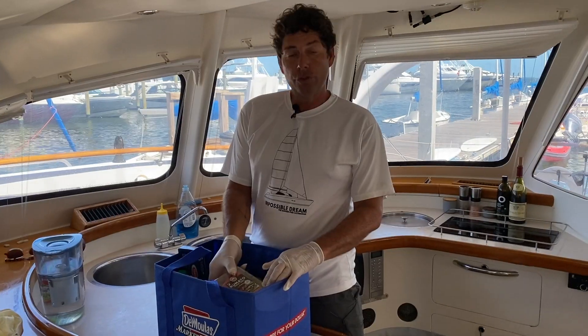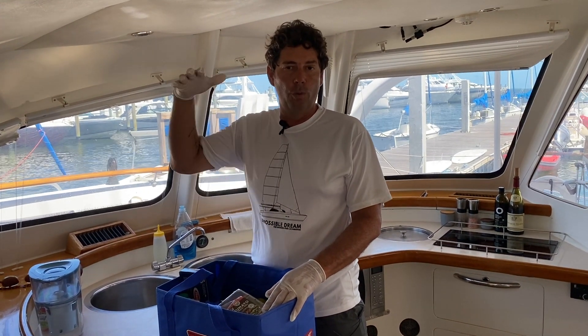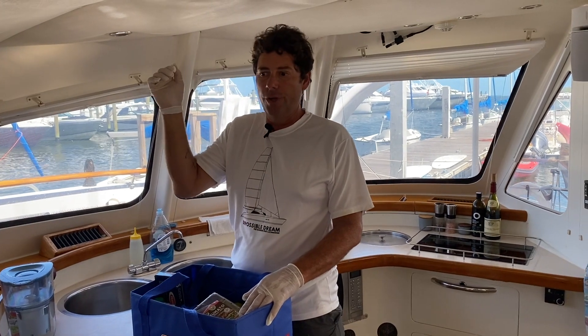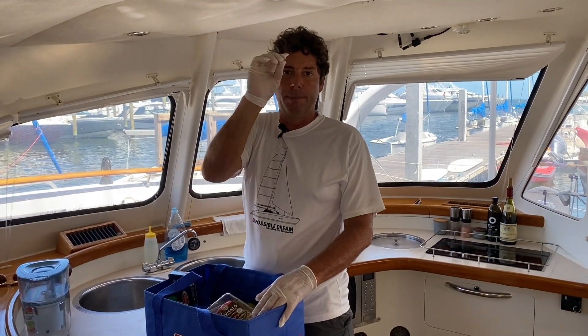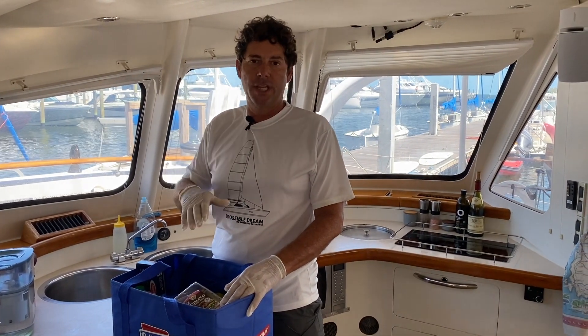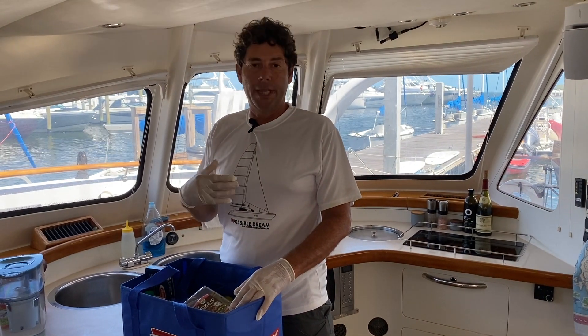Usually what we do is we plan out all our meals for the length of time we're going to go on. For a week, we'll do a grid on a piece of paper with breakfast, lunch, and dinner, and we put what we're having — eggs and bacon for breakfast, a sandwich for lunch, chicken salad for dinner. We do that for all those days and that's how we develop our shopping list.